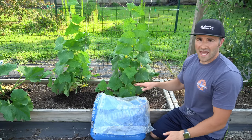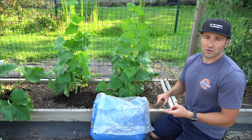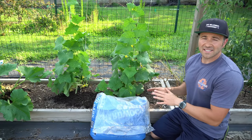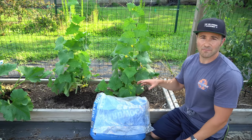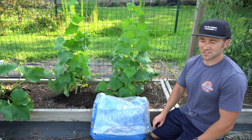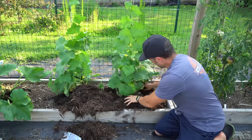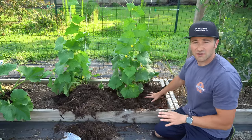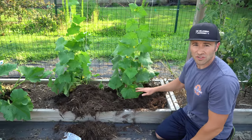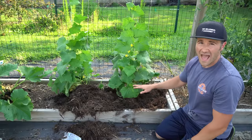As the hardwood bark mulch breaks down, it will also add a lot of organic matter to the soil. If you don't want to use hardwood bark mulch, you can use any kind of all-natural mulch — cedar mulch, cypress mulch, pine bark nuggets, straw, or grass clippings. Avoid dyed mulch, which is usually just ground-up pallets and junk wood, and don't use synthetic rubber mulches. Just make sure it is natural. The mulch will protect the top level of soil from UV rays, keeping roots cool and maintaining even moisture by preventing evaporation.